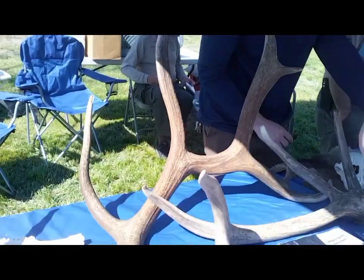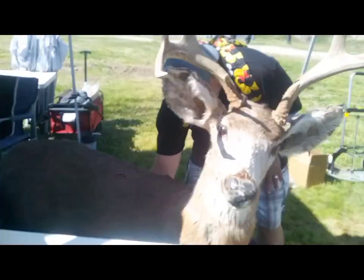It's typically bigger than a mountain lion in weight — a deer.